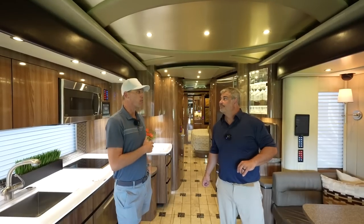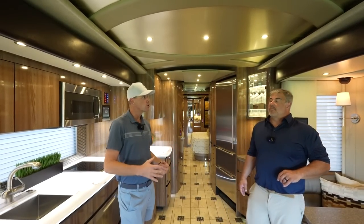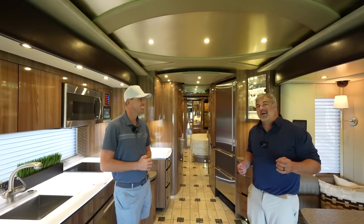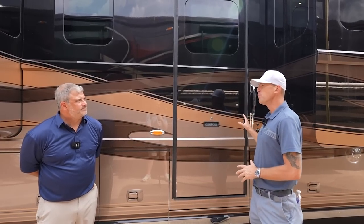The price on this coach is $1,495,000, and that does come with a two-year, 24,000-mile warranty. So we saw a 2017 and a 2016. Do you have some other coaches you can show us? Yes, we do. I don't have a 2015 right now, but I do have a 2014 mid-entry I would love to show you.